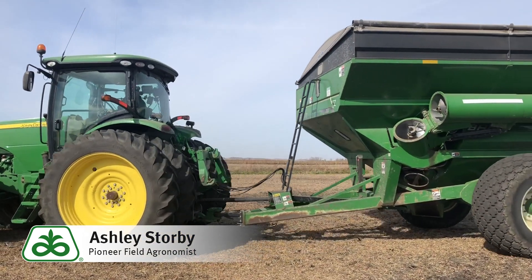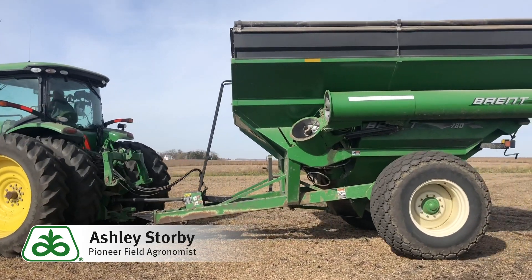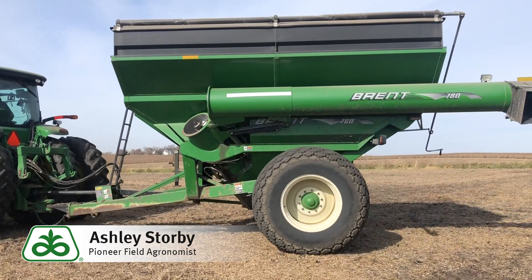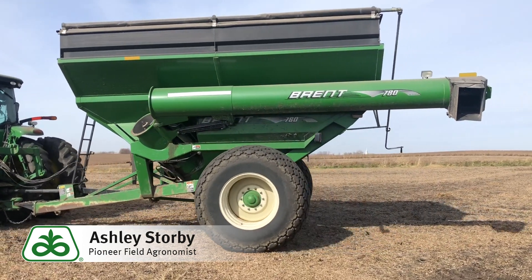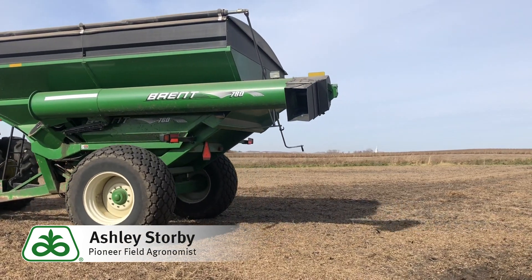Research from the University of Minnesota has shown axle loads higher than 10 tons can cause compaction two to three feet deep, regardless of whether tracks or tires are used. The grain cart shown here holds 780 bushels and weighs over 10 tons. When full, this total weight is over 30 tons.